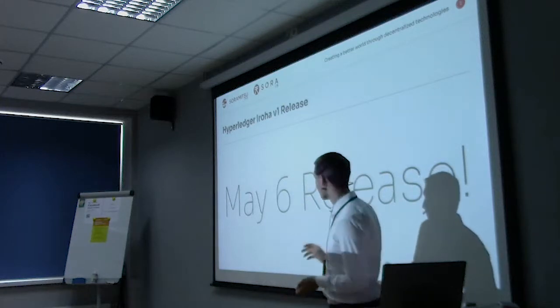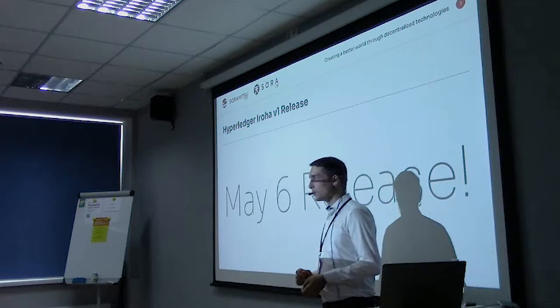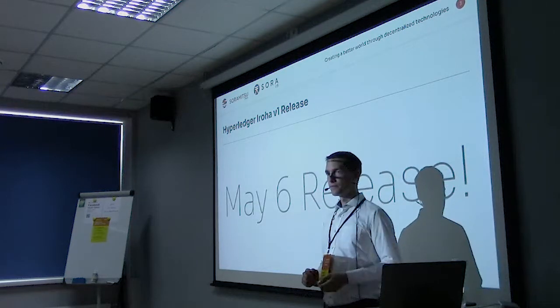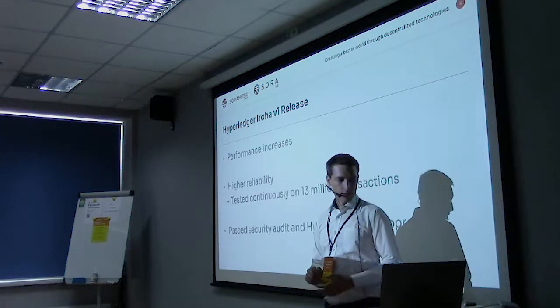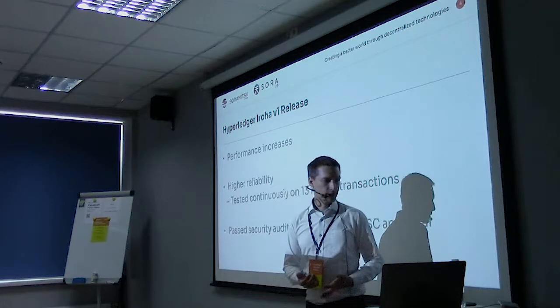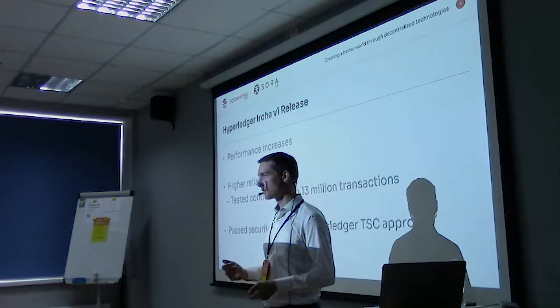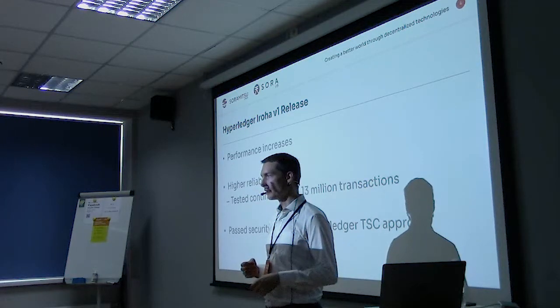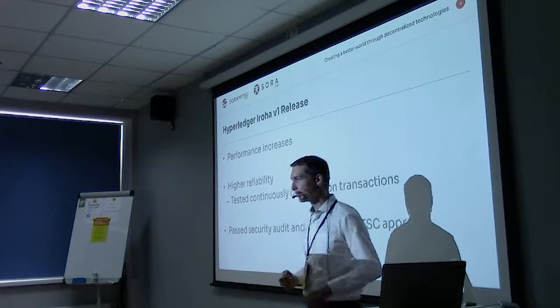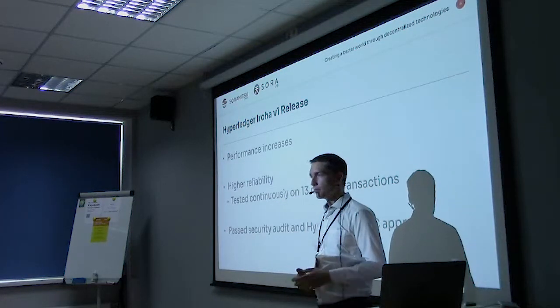We released version one on May 6th, so it's been not quite two months since we released version one. Compared with previous versions, we did different performance increases and there's more reliability. We also had to pass an external security audit and the approval of the technical steering committee. After all these steps, we were finally able to release the project.